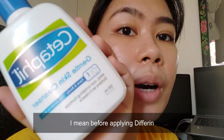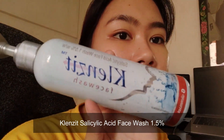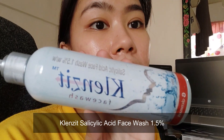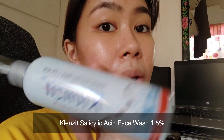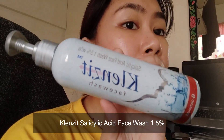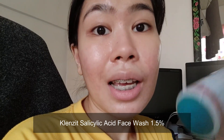This is the facial wash I use before using Differin. And the day after I use Differin at night, the next morning when I wash my face, I use CleanZip. This is the first one prescribed to me by the first dermatologist I consulted. It's a salicylic face wash at 1.5%, it's really good.